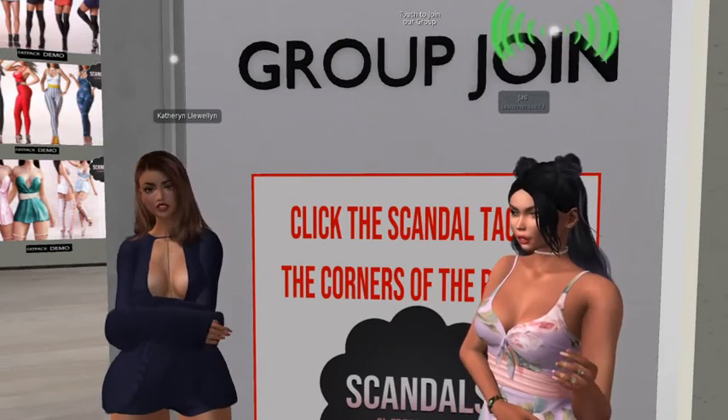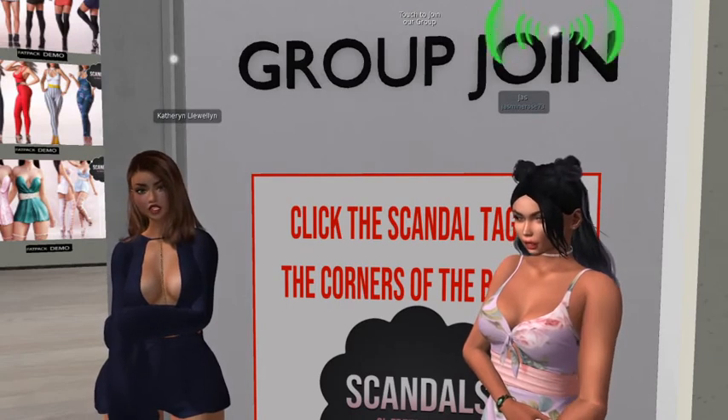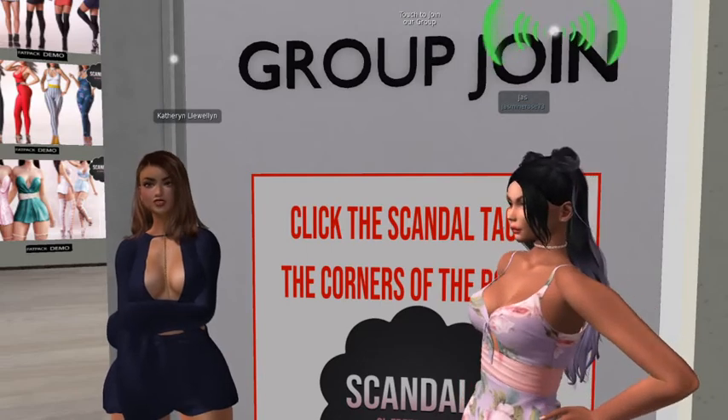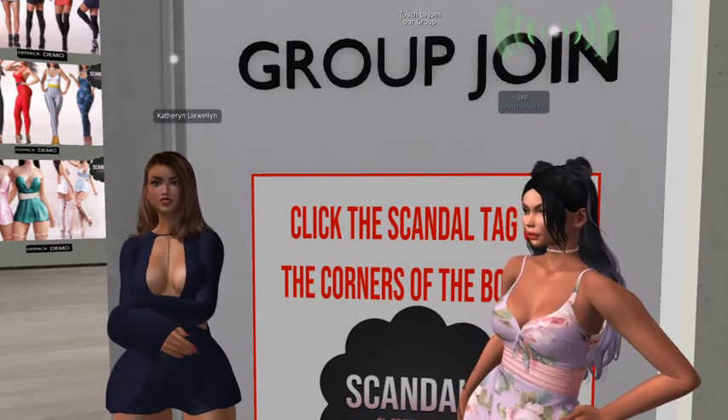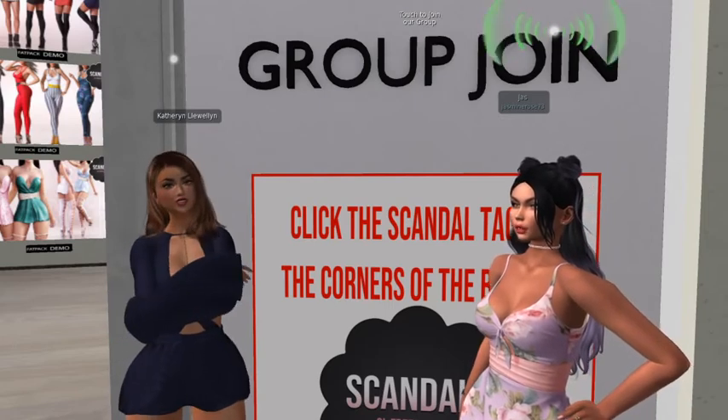You guys have to come down to the outlet because they have all of the outfits in here for free. I know there's over 20 — I didn't even count them, but I've racked up and they're all free, guys. They're like fat packs that have all the color options for everything.